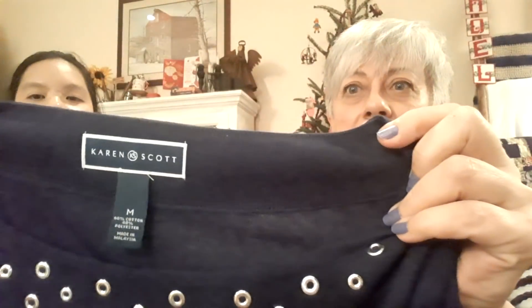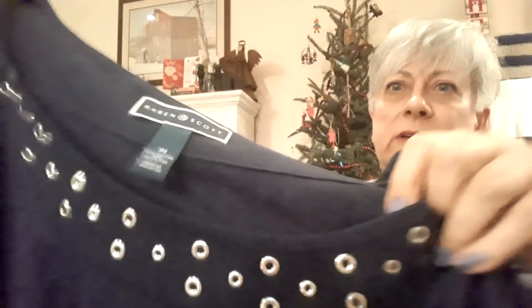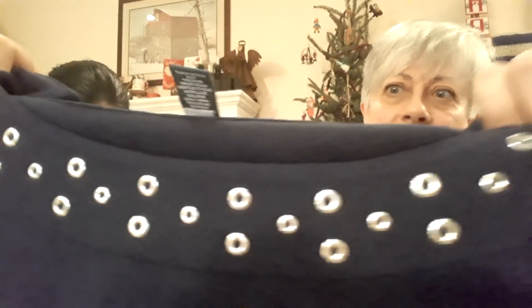This one is for me — it's just a Karen Scott, nothing special, just a navy blue t-shirt, but it has a pretty little embellishment on the front with these little silver rings. I've started doing kind of my take on a capsule wardrobe — I'm going to start limiting myself to navy blues, whites, and tan, so everything will be able to mix and match and hopefully pare down the number of clothes I have.